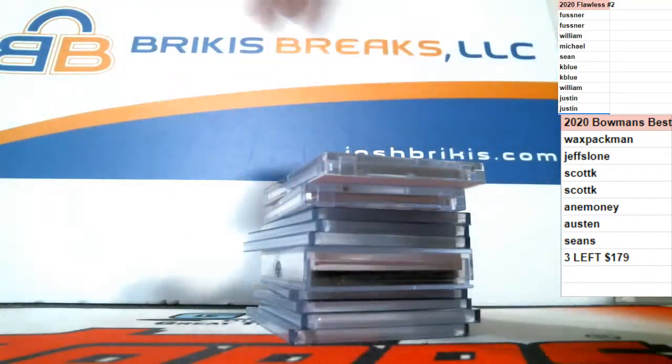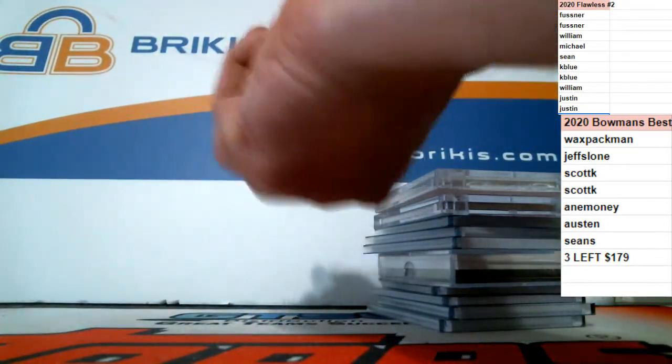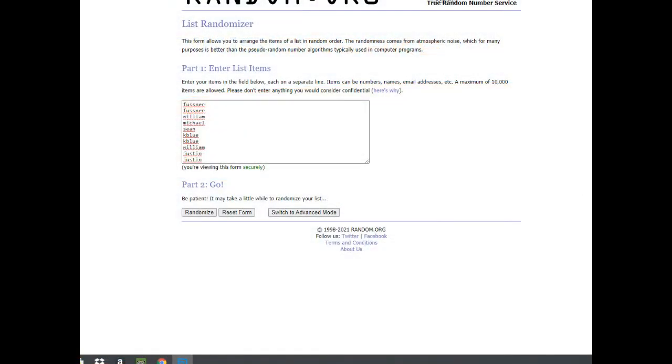Blockchain will be a random. I'm going to put these in the order we got them. We're only re-rolling on snake eyes. This is for both — 8 times for your names, 8 times for the cards. Here is the list going 8 times: Fuss with 2, William, Michael, Sean, K Blue with 2, William again, and Justin with 2. We're going 8 times to shake these up.